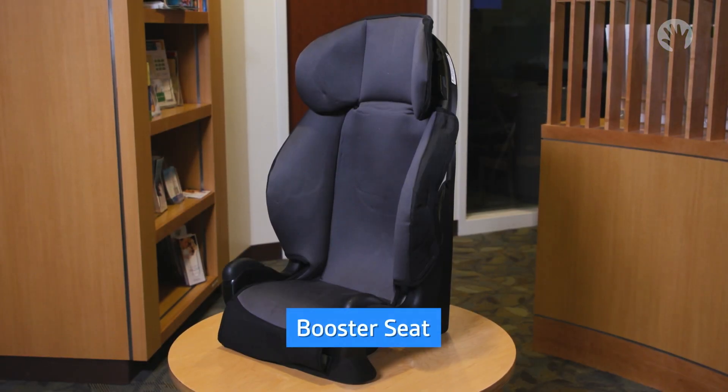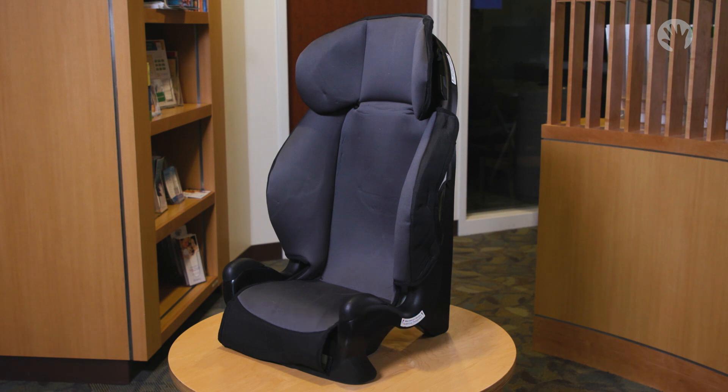These are booster seats. This type of seat is typically used for children who have outgrown the weight and height limits of their forward-facing harness seat. There are typically two main types of booster seats: low-back seats, also known as no-back or backless boosters,